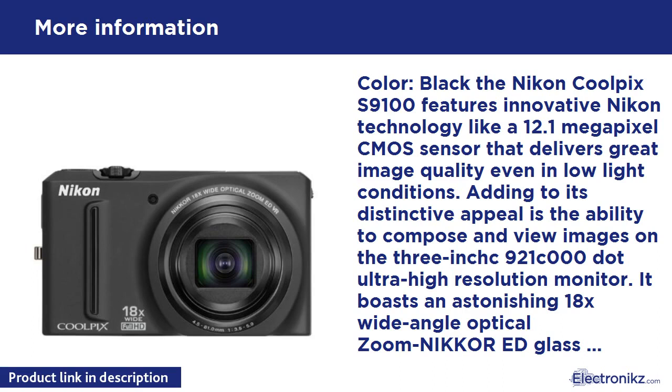Whether you're people watching in Paris or waiting for just the right light to hit the Grand Canal in Venice, the Coolpix S9100's high-speed shooting feature captures 5 photos in approximately 1 second at full resolution. Subject tracking keeps the camera automatically focused on your moving subject. At 1.4 inches thin and 7.6 ounces in weight, the portable Coolpix S9100 is the perfect travel companion no matter where in the world you take it.